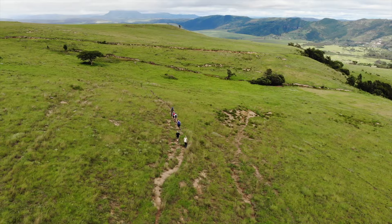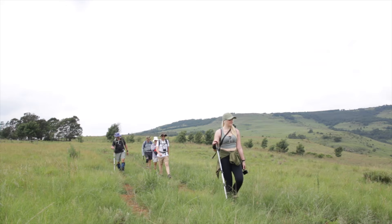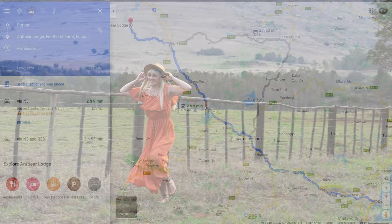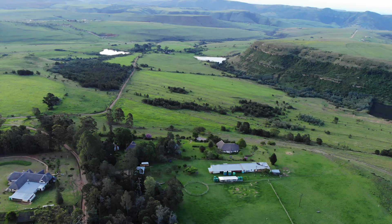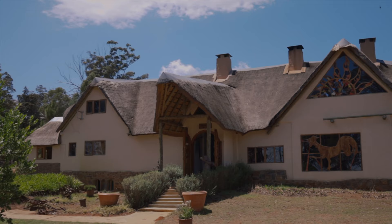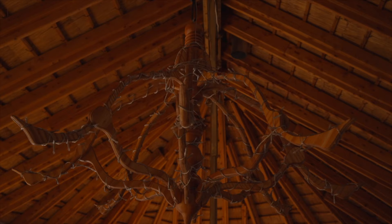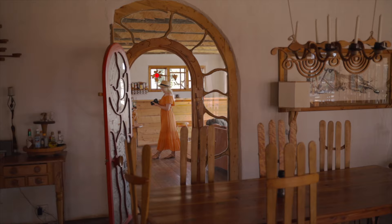No trip through the Drakensberg would be complete without some hiking, and there's no better way to ease yourself into it than slack packing. From Johannesburg you're looking at a four to five hour drive to Ant Bear Lodge, while from Durban it's around three. Ant Bear Eco Lodge is situated right near the Giants Castle game reserve, boasting beautiful mountain views and promoting an eco-sustainable lifestyle. The artistry and craftsmanship of all the woodwork is so unique and fascinating, and this passion to create the unusual can be seen throughout the whole lodge.